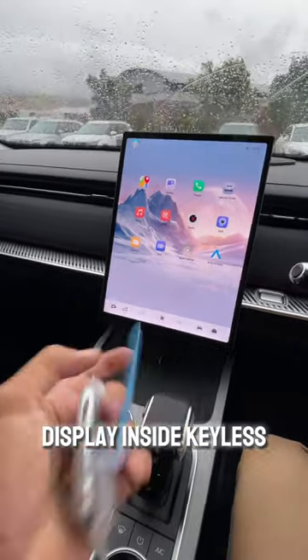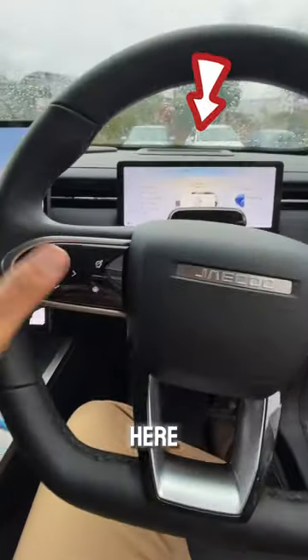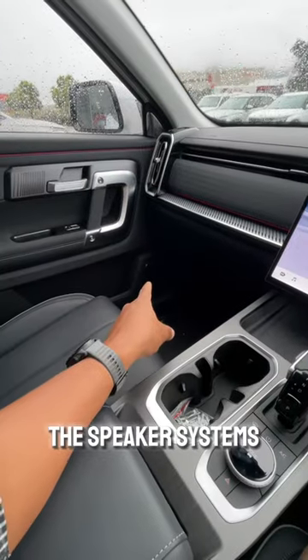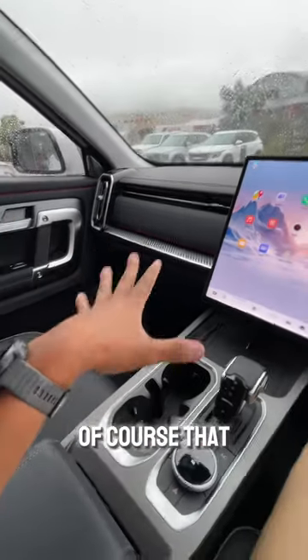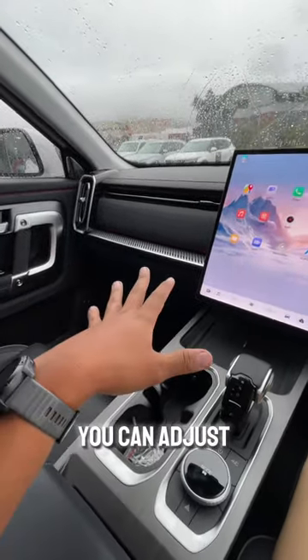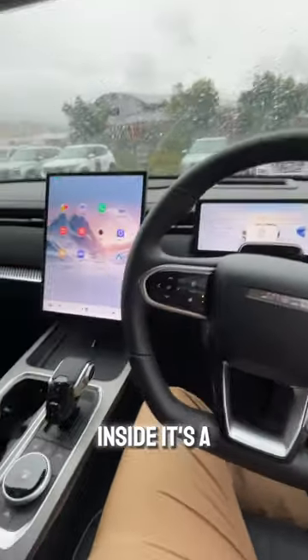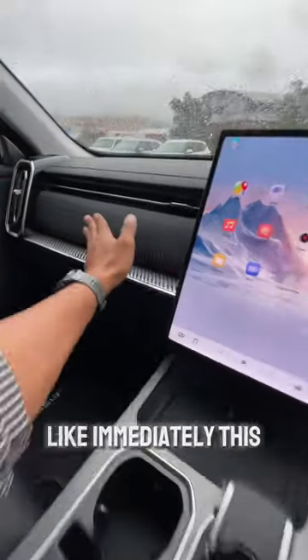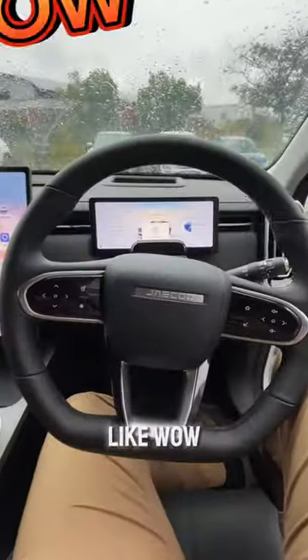Keyless entry, a lovely heads-up display over here, the speaker system is Sony. It has this wonderful glowing ambient colors that go all around — and of course that is changeable, you can adjust them accordingly. On the inside it's a very nice place to be. The soft touch material — immediately when I got into this car I was like, wow.